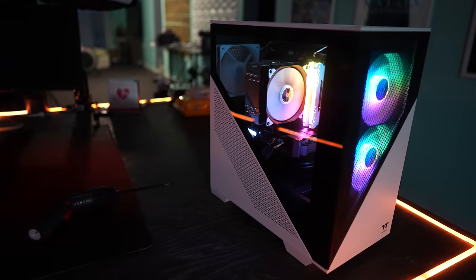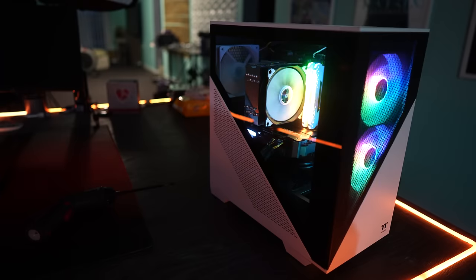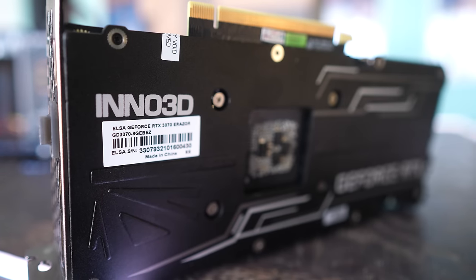Let us know in the comments what you think of the build and what you would change. A lot of people would ask why not use an RX 6700 XT or RX 6800 XT instead. The answer is I prefer RTX and Ryzen 7 or an i7, depending on what's cheap on the market. The Ryzen 7 is a great CPU right now, even off AliExpress.